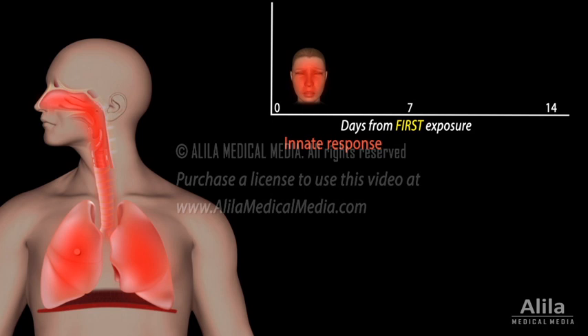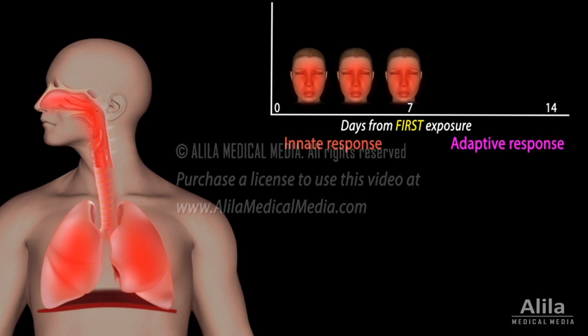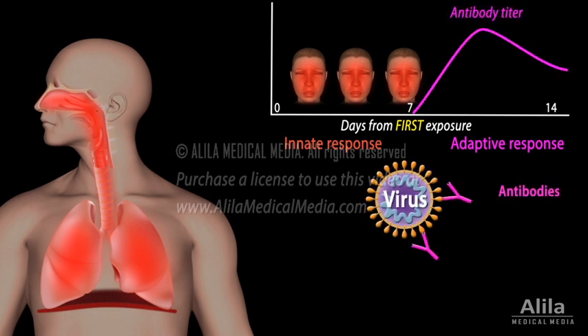If this fails to contain the infection, the adaptive immune system comes into play. The adaptive response is more effective, but it may take many days to activate, during which time the person is being sick. The adaptive response produces the so-called antibodies, which specifically bind to a component on the surface of the pathogen, labeling it for destruction.